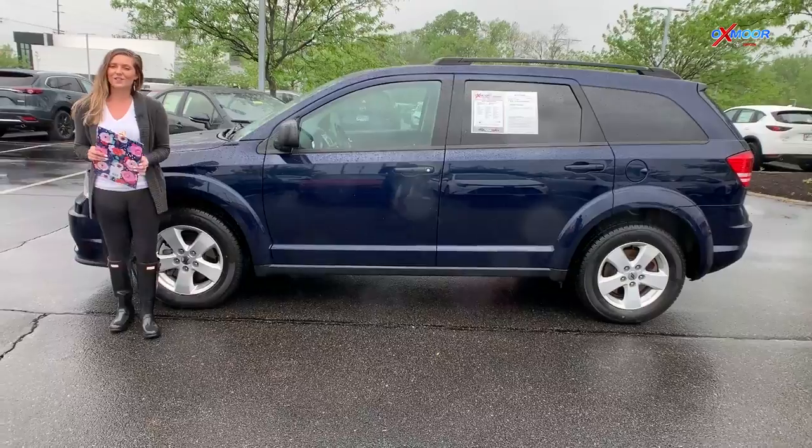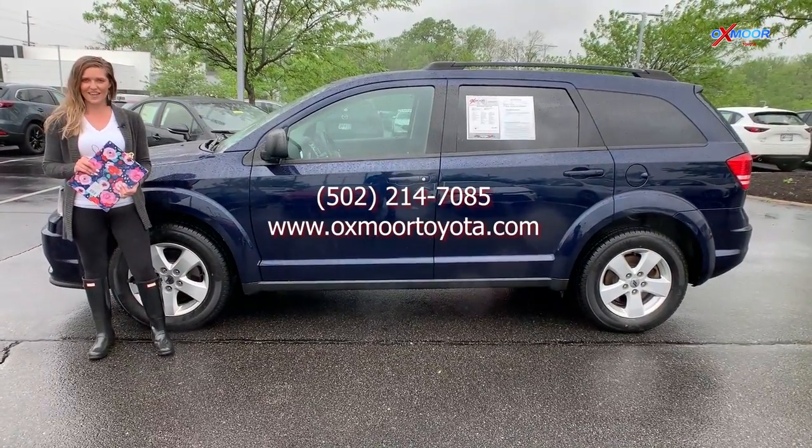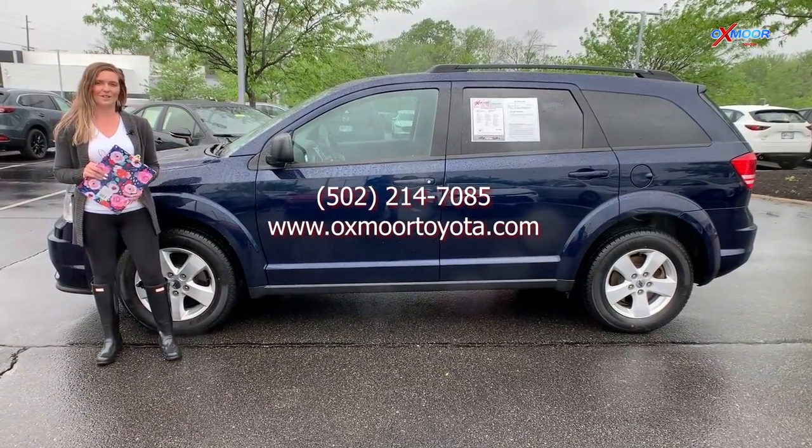So if you guys are interested in either one of these vehicles, you can give us a call or find us online. All of that information will be right up here on the page. Thanks so much!